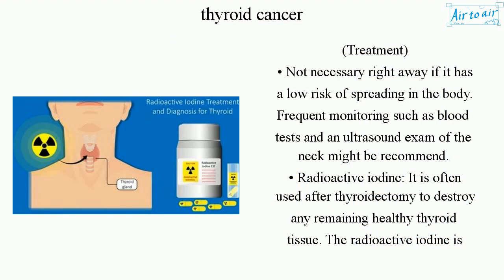Treatment may not be necessary right away if the cancer has a low risk of spreading in the body. Frequent monitoring such as blood tests and an ultrasound exam of the neck might be recommended.